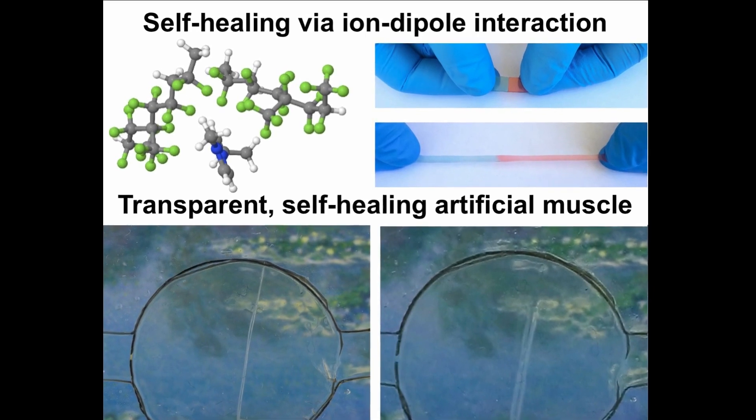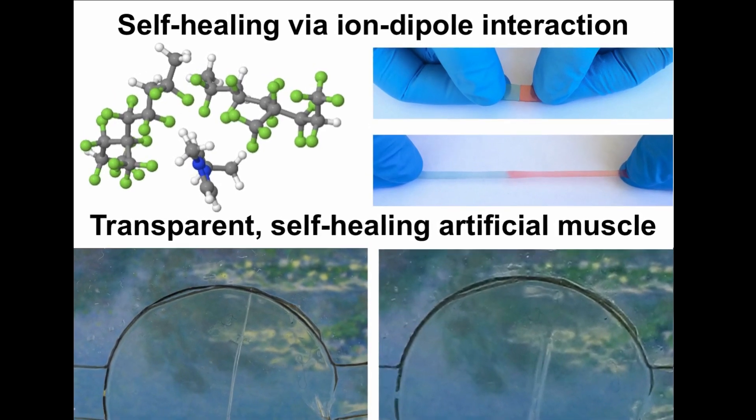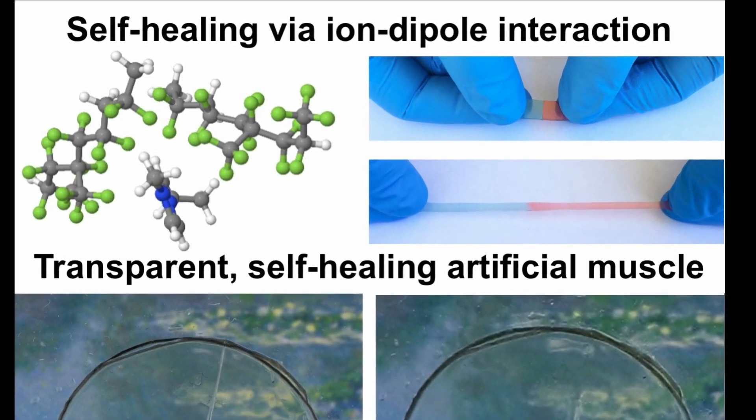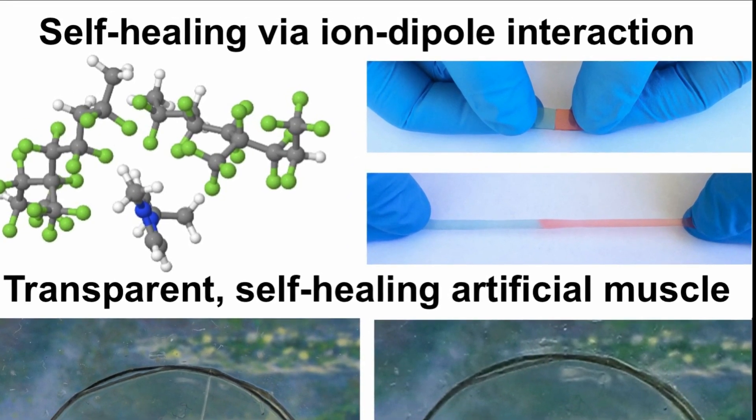This project brings together the research areas of self-healing materials and ionic conductors. Inspired by wound healing in nature, self-healing materials repair damage caused by wear and extend the lifetime and lower the cost of materials and devices.